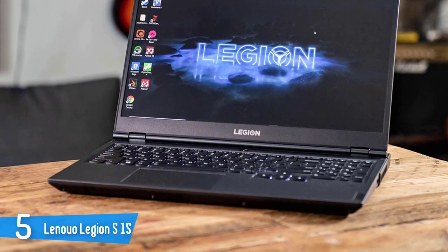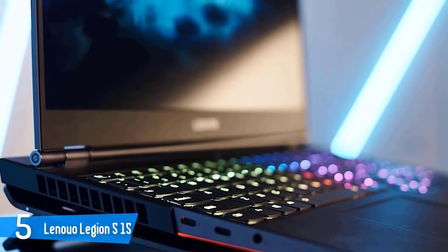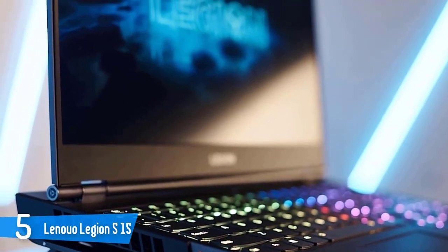The Legion 5 sports a 15.6-inch 1920x1080 IPS screen that's a step above budget on both brightness and color range, while at the same time rocking a 144Hz 100% sRGB display that's perfect for speedy frame rates.